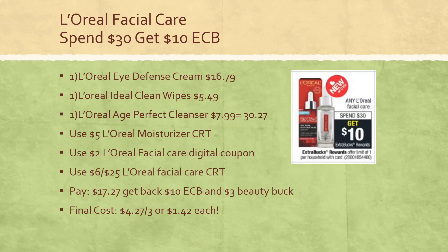L'Oreal Facial Care is on sale again next week — spend $30, get a $10 extra buck, limit of one. One deal I put together is picking up one L'Oreal Eye Defense Cream for $16.79, one L'Oreal Ideal Clean Wipes at $5.49, and one L'Oreal Age Perfect Cleanser for $7.99, bringing you right above the $30 mark at $30.27. CRTs and coupons you can use include a $5 L'Oreal moisturizer CRT from the current week, a $2 L'Oreal Facial Care digital coupon — make sure you click that — and a $6 off $25 L'Oreal Facial Care CRT.